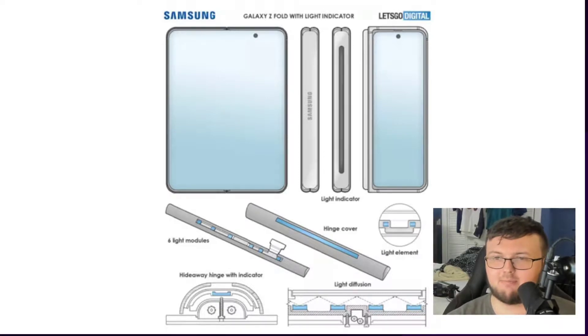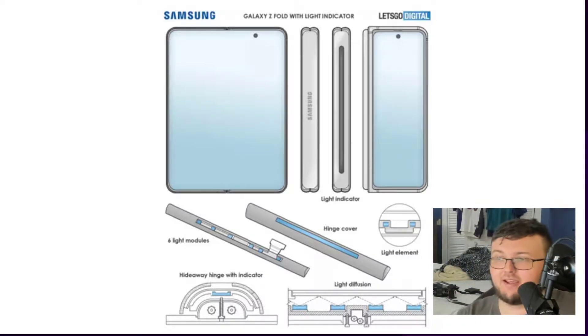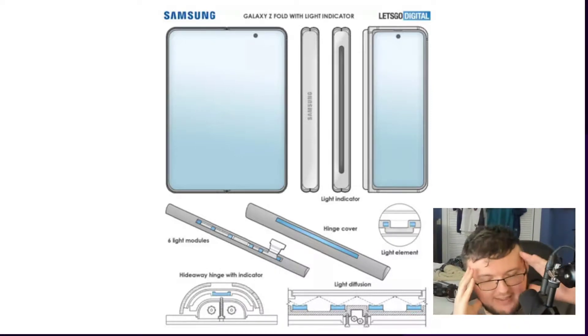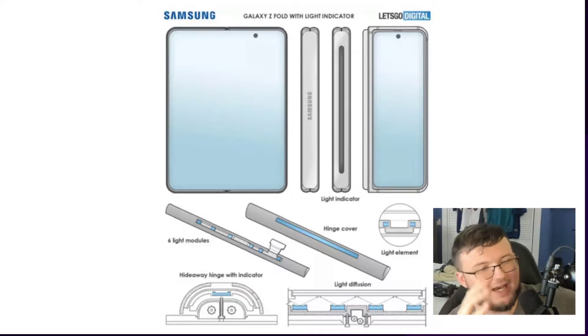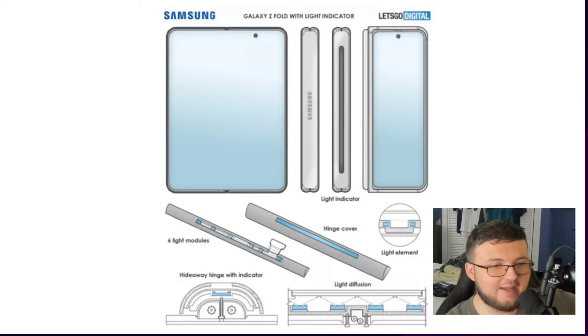Hey guys, RTT back here. As you guys know, I love technology more than anything. Recently I've been going back and forth on whether or not I want to buy a Galaxy Fold 2. Currently the Galaxy Fold 2 is actually on sale down to $1,599 if you buy from Samsung. I was going back and forth — do I want to buy it or not? The reason why I personally did not is for a couple of reasons.